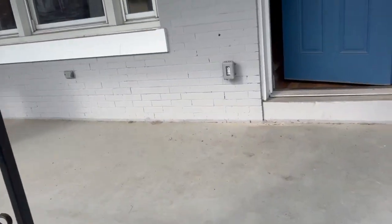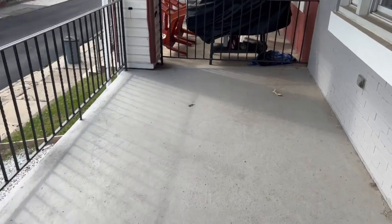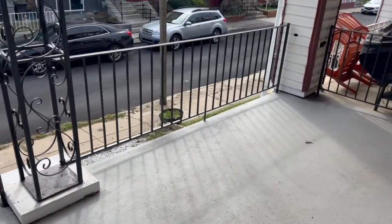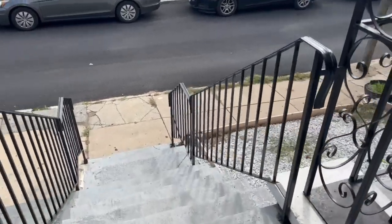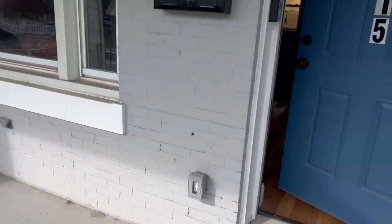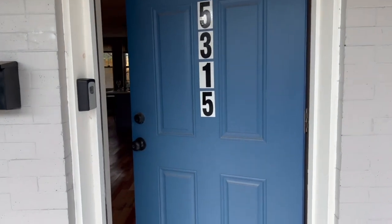When you come up the steps, you have this nice-sized balcony. It's a beautiful, beautiful balcony. And here is the door.